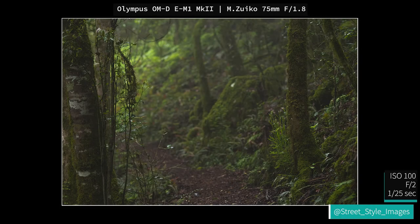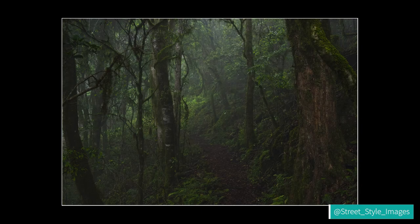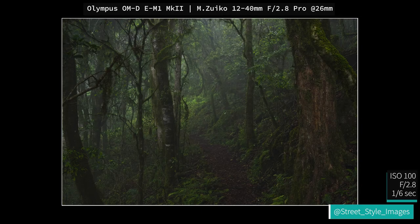I didn't end up going anywhere else to take any more photos, as I really feel like I've got enough there in the rainforest, and it started to pour with rain. Thank you very much for coming along with me today. I know it was something different. I really hope you enjoyed it, and I'll see you again soon.